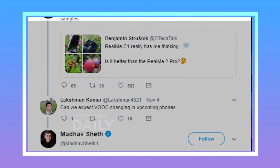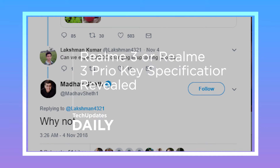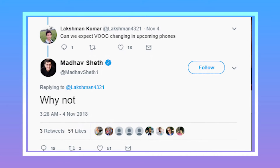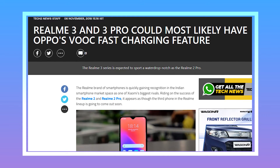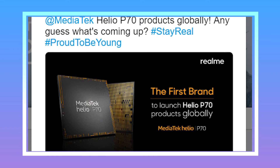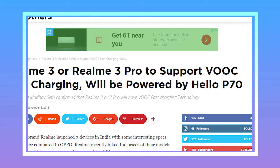Realme 3 and Realme 3 Pro key specifications have been revealed by Madhav Seth. Both devices will be powered by the MediaTek Helio P70 chip, which is an upgrade over the Helio P60. Along with that, they will support VOOC fast charging, which can charge from 0 to 100% in just 35 minutes.